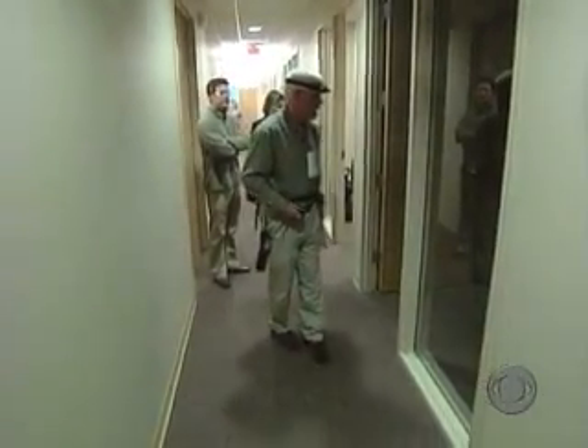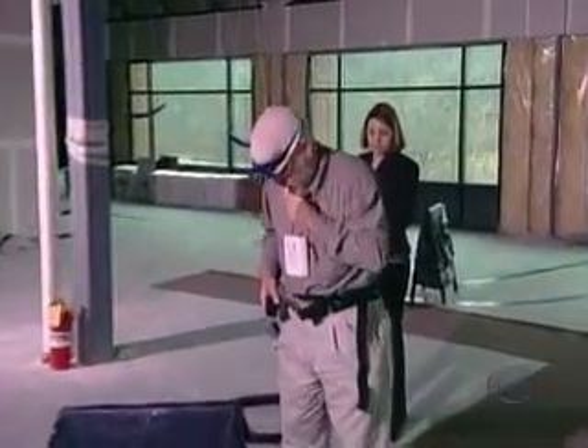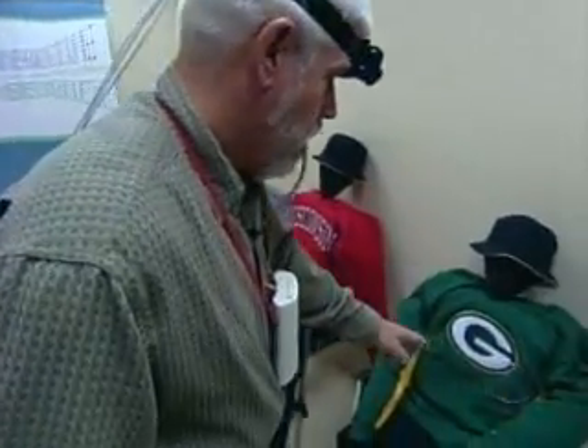Watch how Roger walks through the BrainPort office without any guidance. He can navigate this obstacle course, picking out specific shapes. The camera sees this image, Roger feels it on his tongue, and that's how he can even spot the logo on a football jersey.